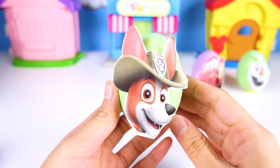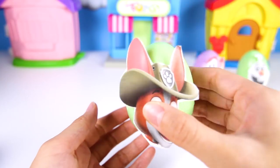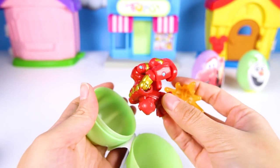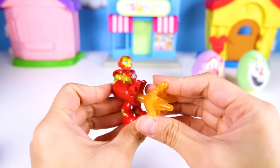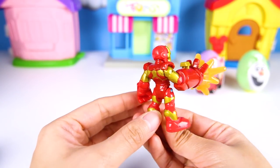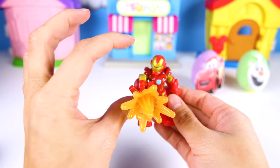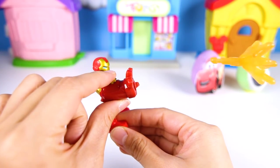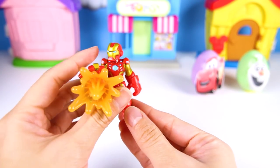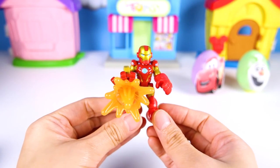The next egg is Tracker! Tracker loves the jungle but is afraid of the dark. It's okay as long as he has his Paw Patrol pup friends with him. He has Iron Man! Iron Man is so cool — he has a suit that can do almost anything. This Iron Man even has a special blast he can shoot at bad guys — boom boom boom! Iron Man is one of the leaders of the Avengers with Captain America, and they all go together to fight the villains off!